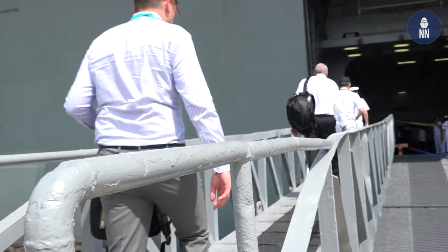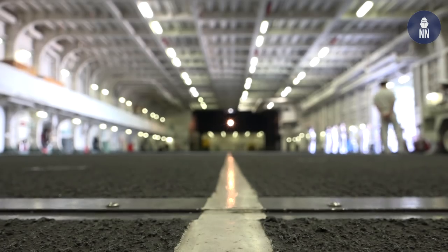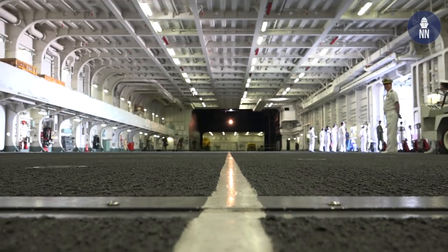We are now at Changi Naval Base to get aboard the helicopter destroyer Izumo. It is the flagship and largest vessel of the JMSDF fleet. We are in the main hangar of Izumo, where you can see two SH-60K anti-submarine helicopters. In case of missions, the ship can carry up to 14 helicopters.